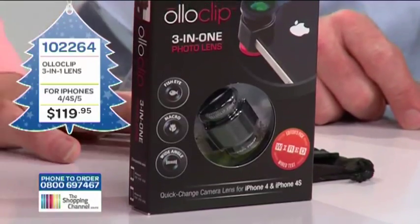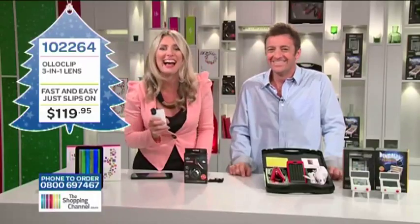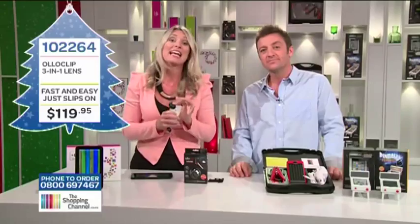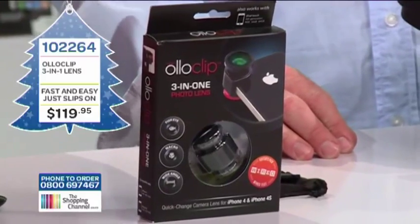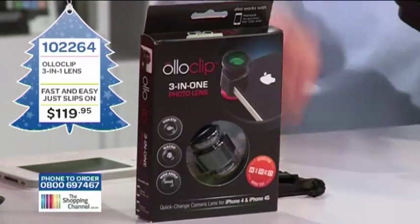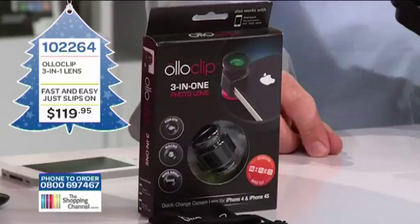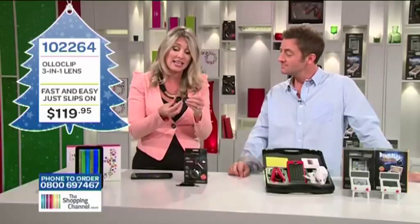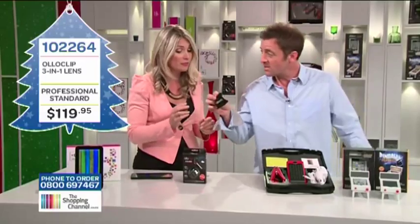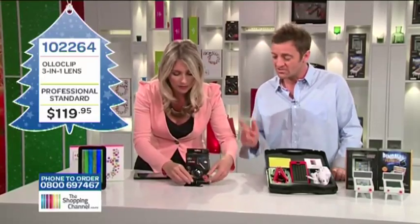The iPhone already has a fantastic camera on it - look at the success of Instagram. People have achieved some remarkable results just with the iPhone camera. If you want to take it further, the OlloClip lens enables you to capture stadium shots with the wide-angle lens giving you over double the aspect you normally get. You can now put your digital camera away altogether because the OlloClip is a quick-connect, high-quality solution for the iPhone 4, 4S and 5. Includes fisheye, wide-angle and macro lens. Item number 102264, only $119.95. That is such good value. Call now - 0800 MY SHOP, that's 0800-69-7467.